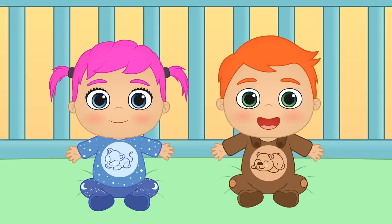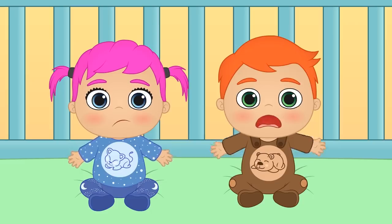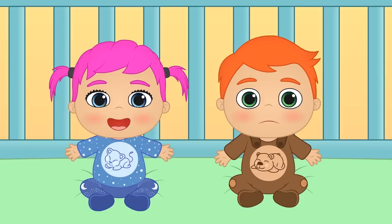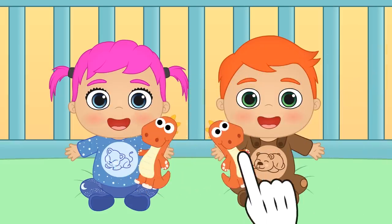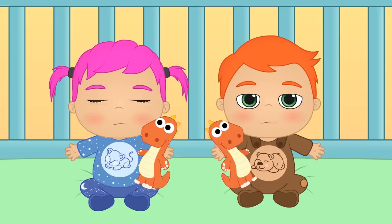But why are you still awake? You're ready for bed. Have we forgotten anything? Oh, but of course — we forgot the most important thing! You're ready for cuddles with your teddies? Yay! Here you go, guys! One for Lily, and another one for Alex! Alright, now you're ready to go to sleep!